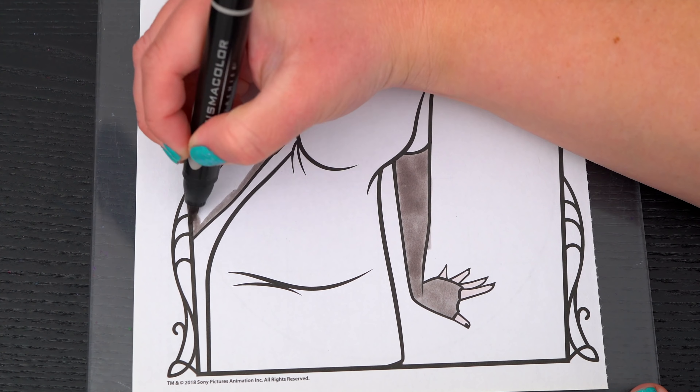Wow, coloring is so much fun. Like this video if you like to color too. If you enjoyed this video then be sure to check out my last Hotel Transylvania coloring page video. And don't forget to subscribe and turn on notifications because I post fun videos every single day. Love you guys! Bye!